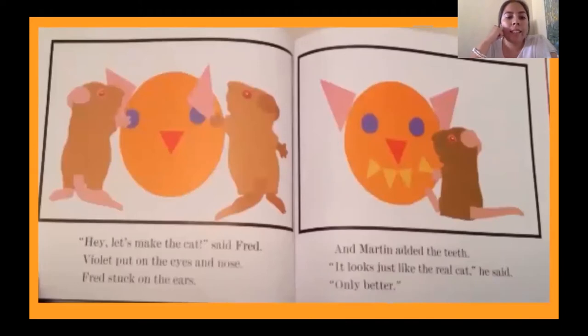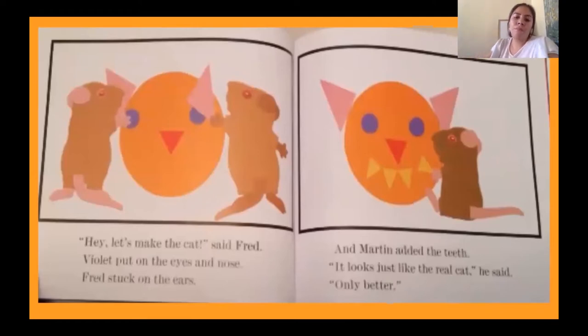'Let's make the cat,' said Fred. Violet put the eyes and nose. Fred stuck on the ears and Martin added the teeth. 'It looks just like the real cat,' he said. 'Only better.' What are we seeing on this page? Well, we see the real cat now. Just then the real cat pounced.